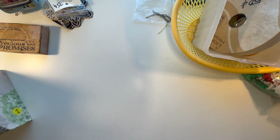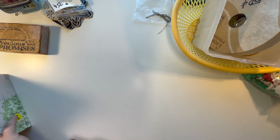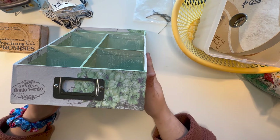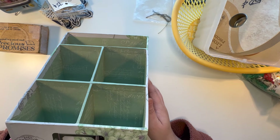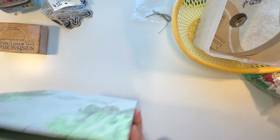And then I have this — it was 50 cents. It's just a little organizer, but I thought I could put my finished journal cards in here for me to thumb through, and it'll sit nicely on my shelf. That's why I got that.